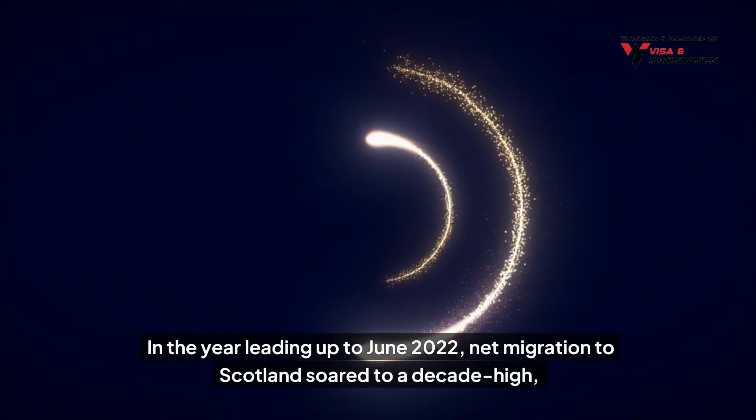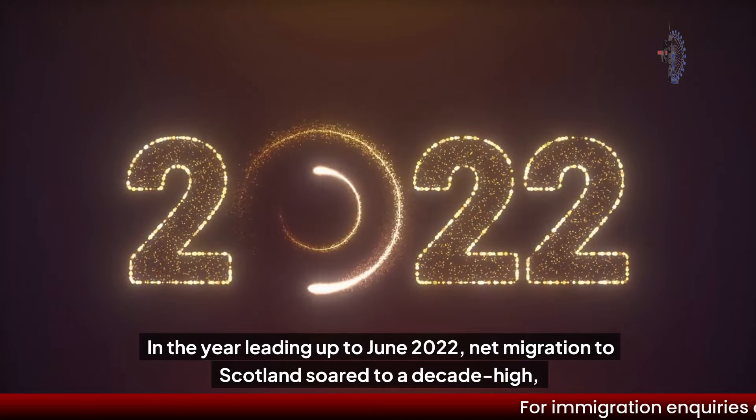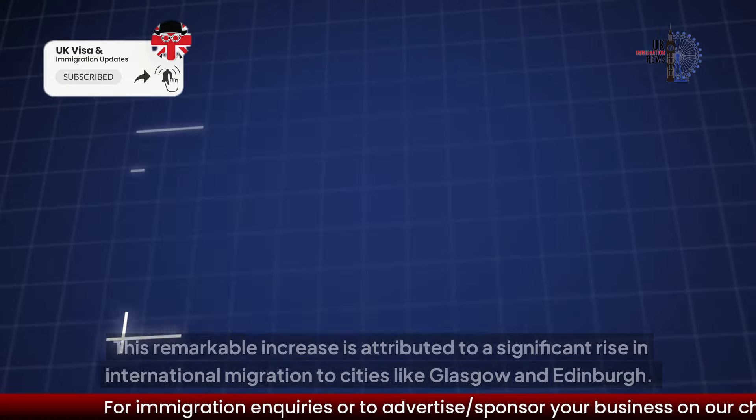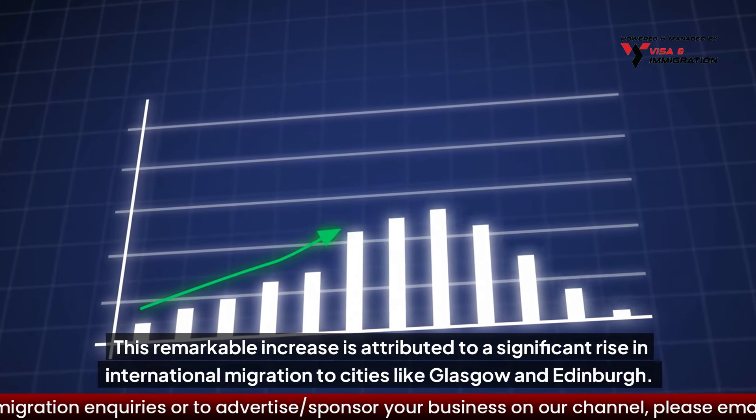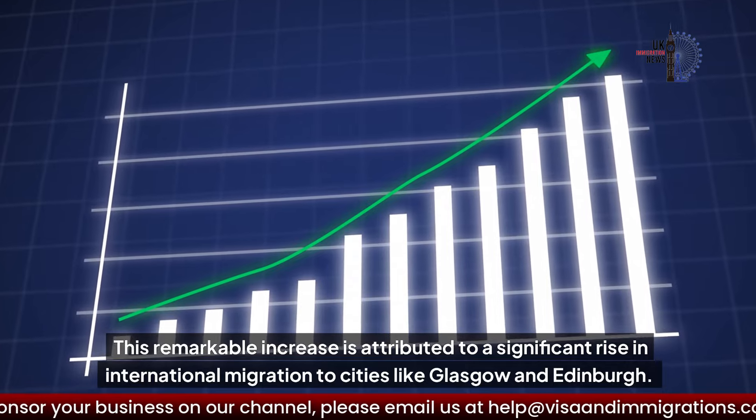In the year leading up to June 2022, net migration to Scotland soared to a decade high, reaching 48,800 compared to 22,200 the previous year. This remarkable increase is attributed to a significant rise in international migration to cities like Glasgow and Edinburgh.